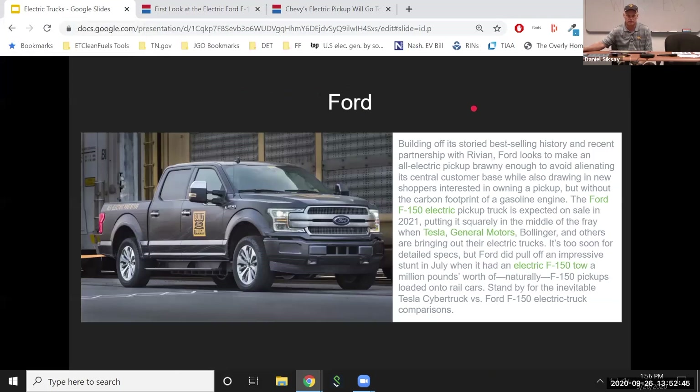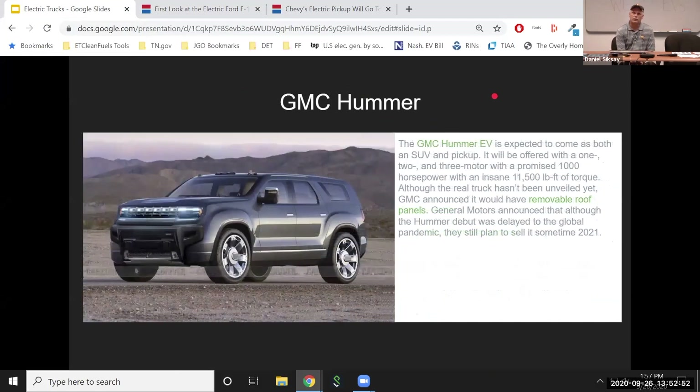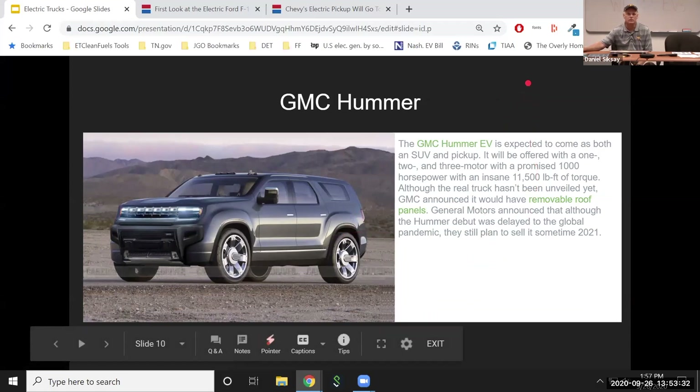GMC — one of the first vehicles they announced was the Hummer EV, both SUV and pickup versions. They say it's going to come around in about 2021, using some of General Motors' battery technology. It was supposed to be out even this year, but it's been delayed due to the pandemic. I don't know what the cost is, but it has pretty high specs as far as towing and horsepower — one, two, and three motor versions. It's a lot better looking, at least in my opinion, than the old-style Hummers.